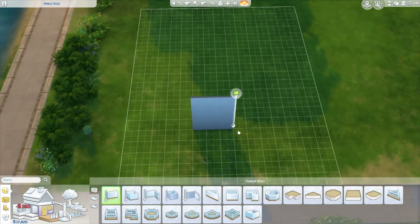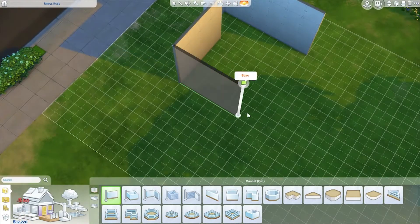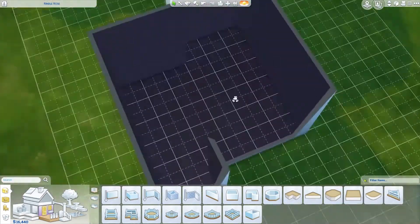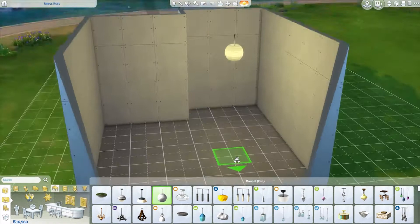Hey guys, it is Tanya, and welcome back to the channel. Today we are back with a room build. I've only done a couple of these on the channel, but Parenthood just came out last week, so I thought it would be really fun to do some room builds for your kids.